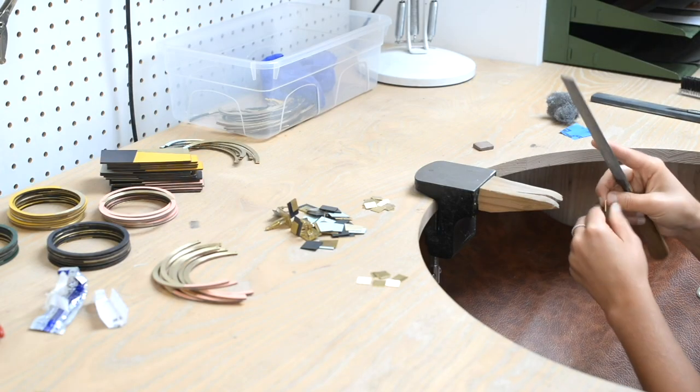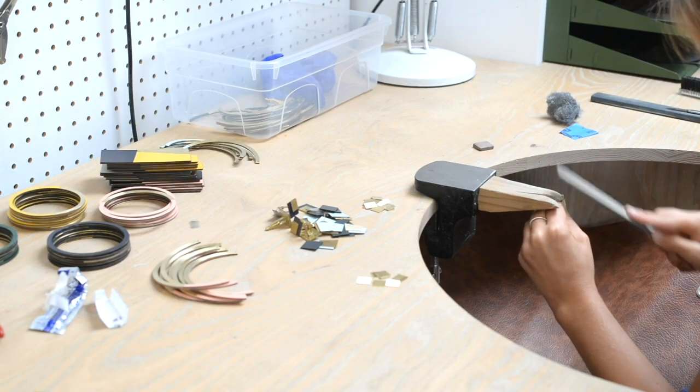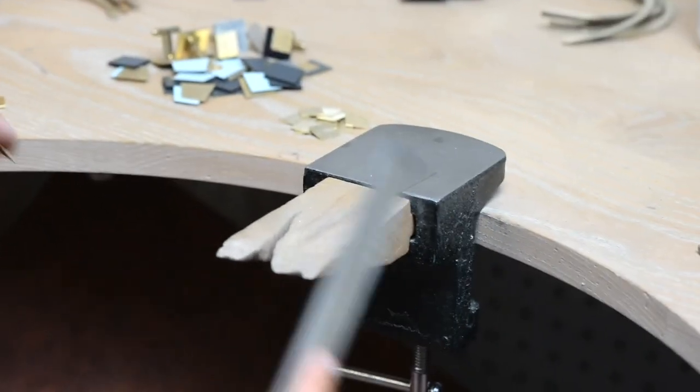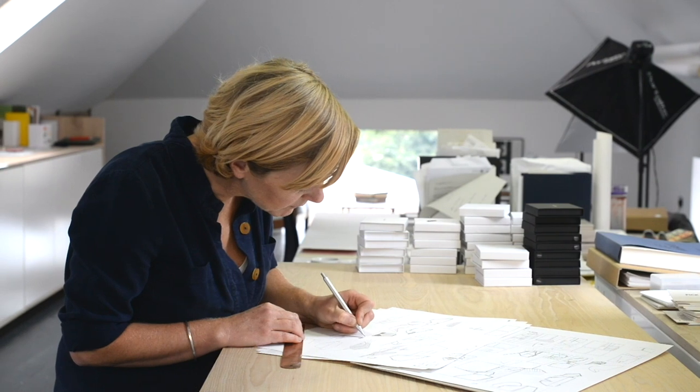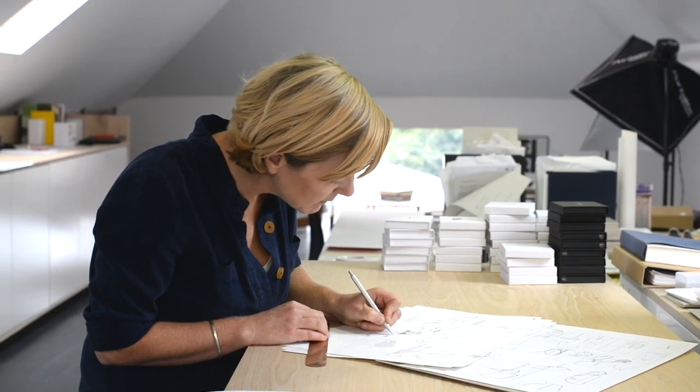We've got an in-house team of jewellers and we work quite collaboratively to develop samples. I'll start with work on paper, trying out different ideas before getting into the final pieces that we would be producing.